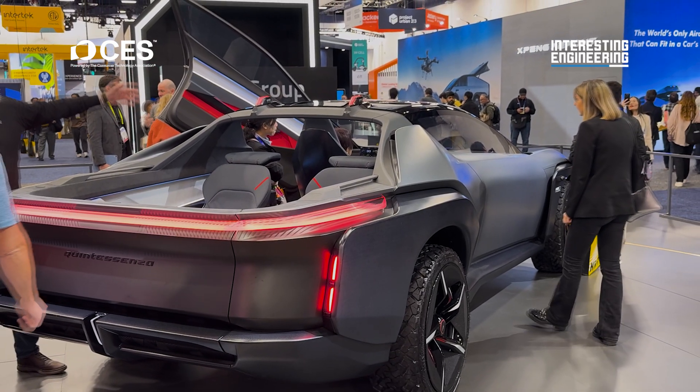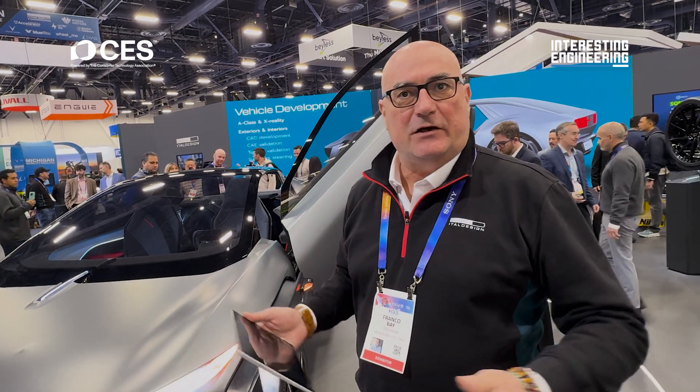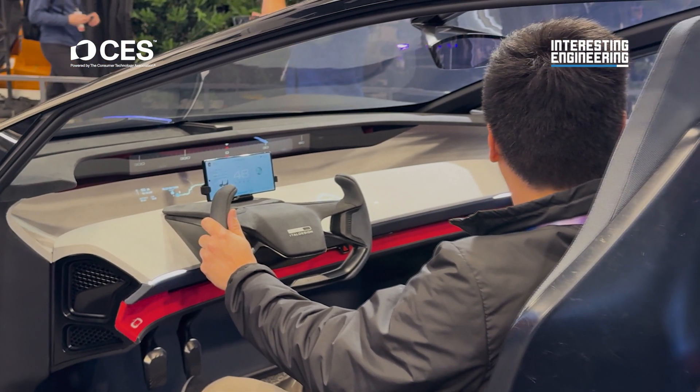Our core business is not making show cars like this one. Our core business is to design, engineer, prototype, test, validate, and homologate production cars. We've been working since 1968 and we work for almost all car producers worldwide, offering our services from design to the start of production — what we call turnkey projects.